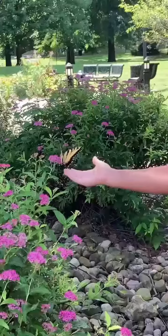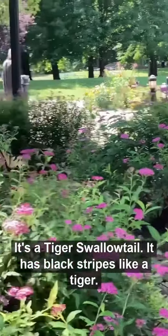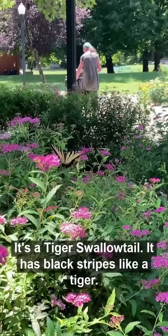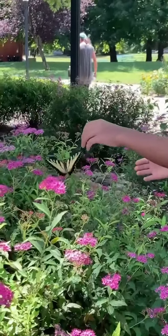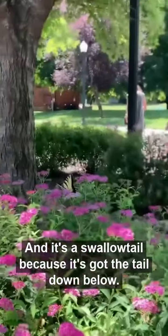Let's see if we can catch it. It's a tiger swallowtail — it has black stripes like a tiger, and it's a swallowtail because it's got the tail down below.